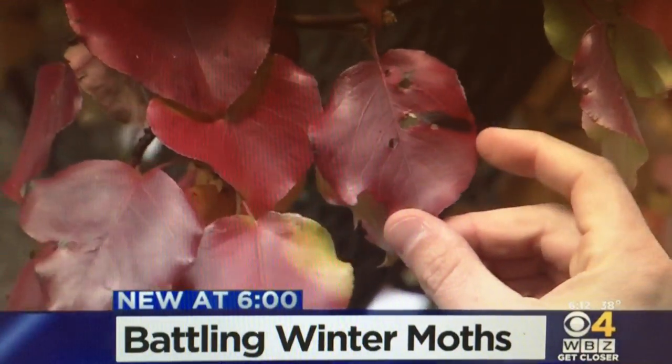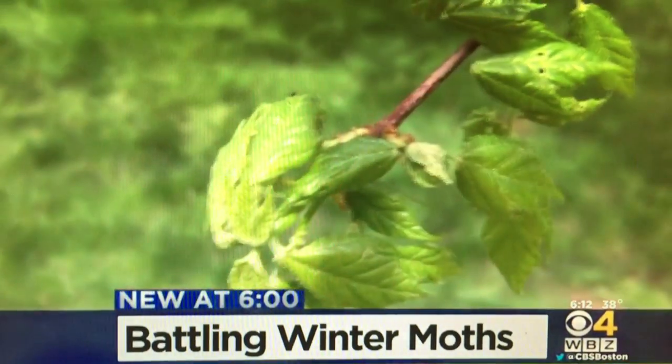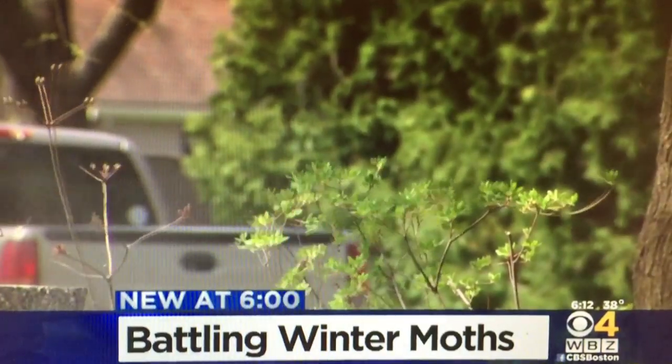The winter moth caterpillar is going to start exfoliating trees, and it really becomes a serious pest and nuisance. There's nothing you can do about it now — just wait until spring, and then treatment options are available.